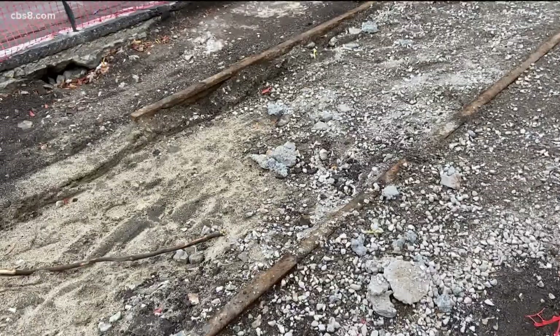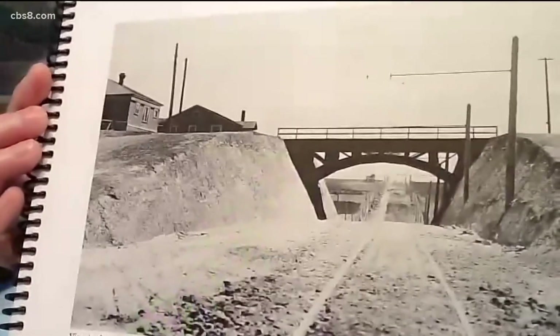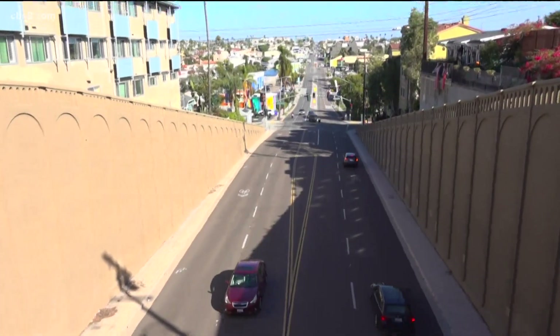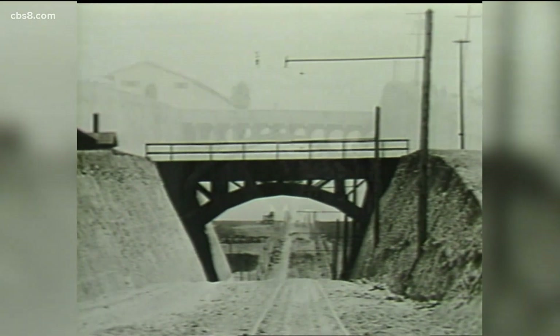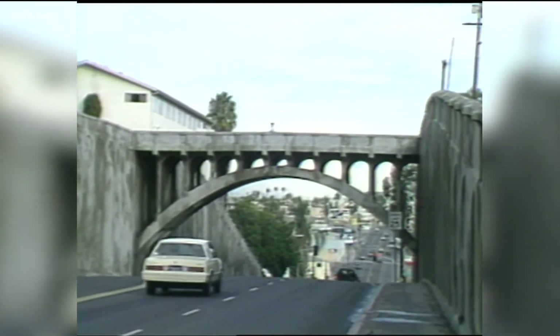But if you look closely, you'll see a piece of history. This is the original Georgia Street Bridge. It's public transportation that enabled people. This is 1907 — before cars were a big thing. Cars were really expensive then; they were a rich person's toy, basically. So public transportation was the key to development happening in North Park.